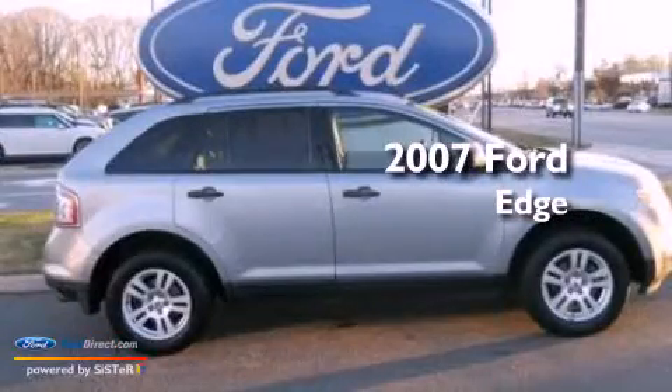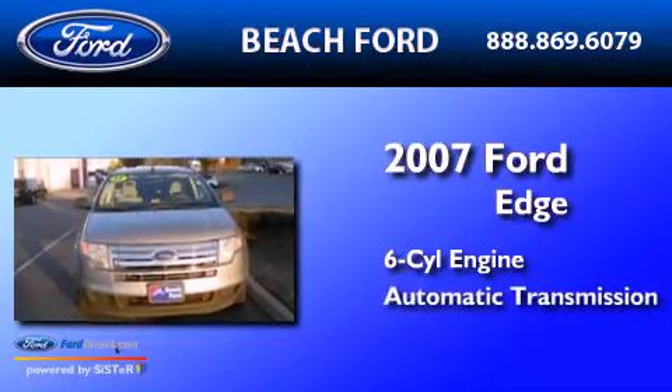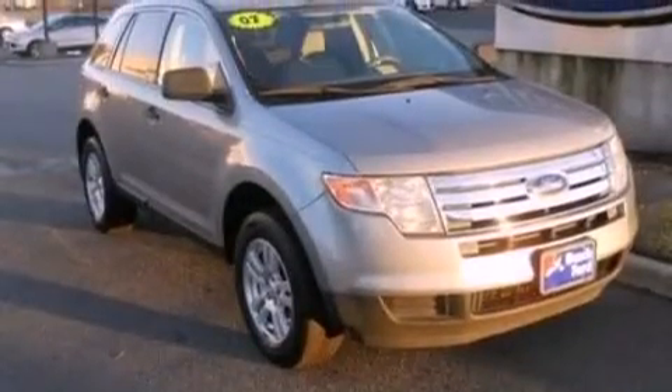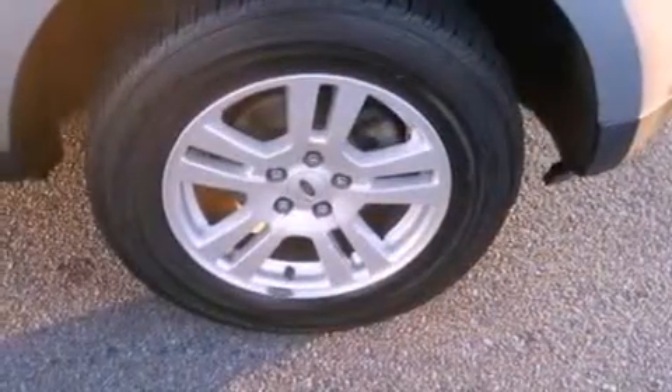This is a 2007 Ford Edge. It has a six-cylinder engine and an automatic transmission. Its top features include a multi-link rear suspension, a low tire pressure indicator, aluminum wheels, and traction control and stability control systems.